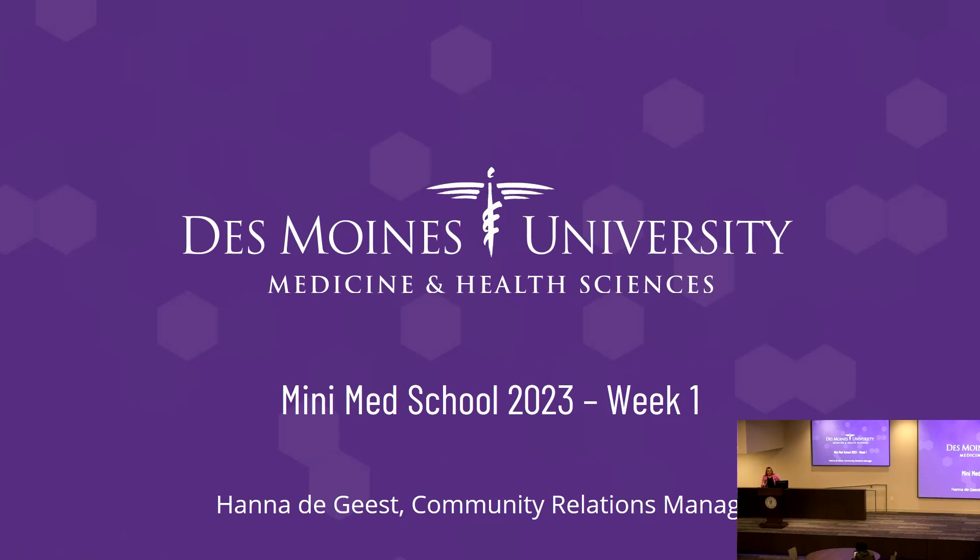Welcome everybody, I'm glad you could join us here for Des Moines University's Mini Medical School. My name is Hannah de Geest and I host this series. I'm very happy to be back in person this year — we took a two-year hiatus from meeting in person due to the pandemic.